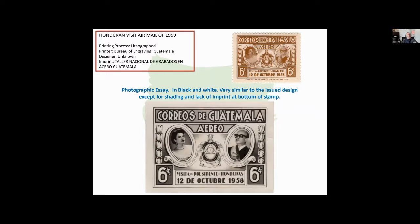In 1959, the president of Honduras and his wife visited Guatemala. We don't know who designed this. We do know they were printed by Tala Nacional de Gabaldos. Here's a photographic essay — actually a much clearer image than the stamp that was issued, because these are actual photographic paste-ups. The design is very, very similar, but the details in the Honduran symbol are a little bit different. And of course the essay doesn't have any imprints.